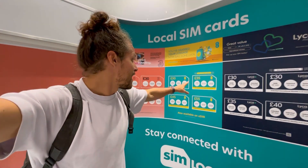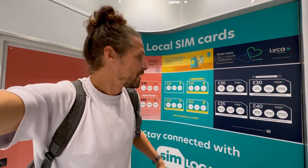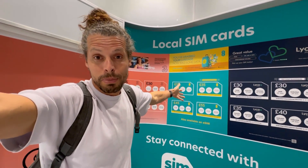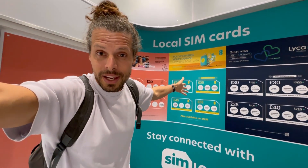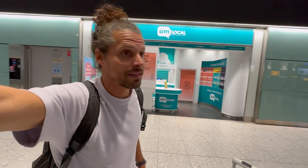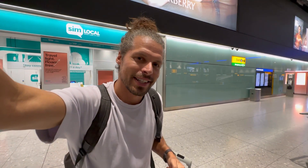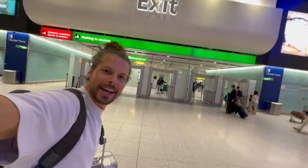One good thing to mention is that EE SIM cards are also available as eSIM. So if your phone no longer has a physical SIM card slot, there is still an option to buy a local prepaid SIM card here at a UK airport when you arrive. That means I still haven't left the baggage hall and I'm still not connected, because I haven't bought a SIM card for the UK yet — but I'll tell you at the end what I actually did.